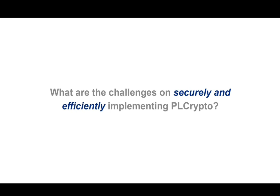What are the challenges in securely and efficiently implementing PLCrypto? I am going to introduce the answers to this research question.